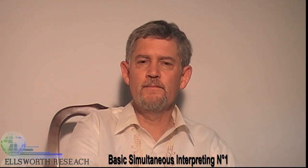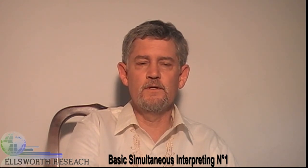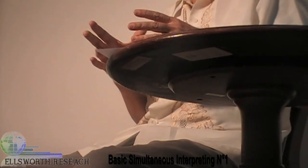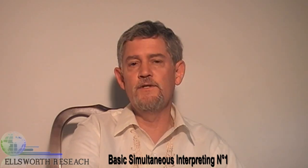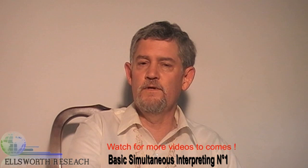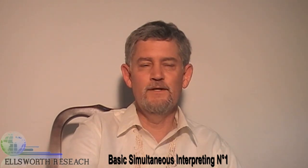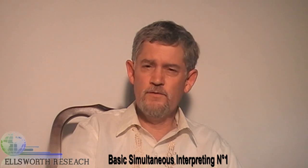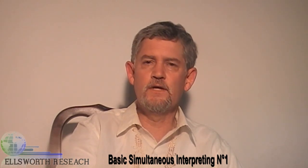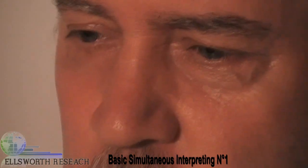I was trained in interpreting. I have a bachelor's and a master's in Spanish language with Spanish translation and interpreting as my emphasis. I was trained primarily at Brigham Young University in Utah in the United States and also at the Monterey Institute of International Studies in California. I have many hours in the booth with the microphone on doing simultaneous interpreting for conferences. I've been trained in sight translation and consecutive interpreting as well, but that's not what we're going to talk about. We're going to talk about the work, the art, the science of interpreting in a simultaneous way.